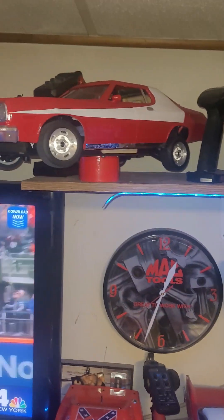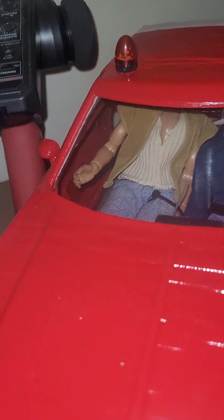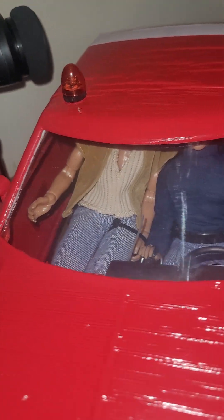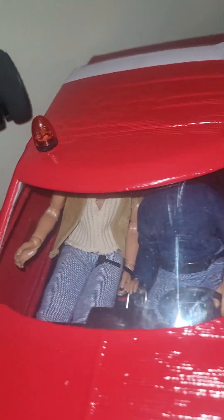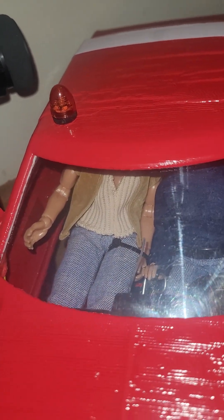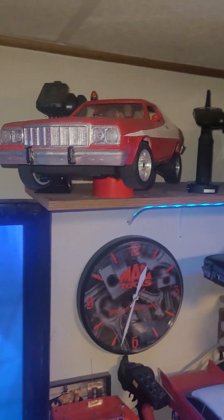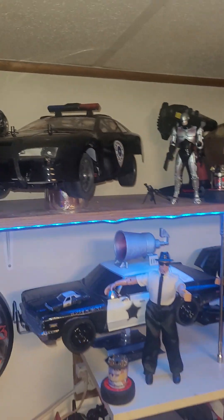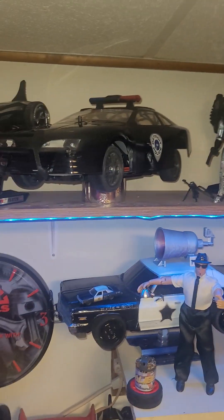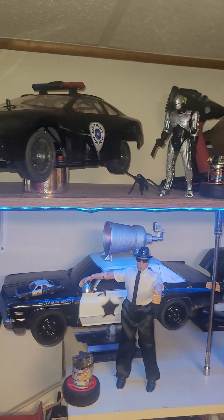We got Starsky and Hutch in the car — Starsky actually shifts the car. The shifter works, got it wired to the steering servo, and his arm just moves with the steering. It's really cool. This is just a stock narrow car body shell without the wing, and it's 3D printed.